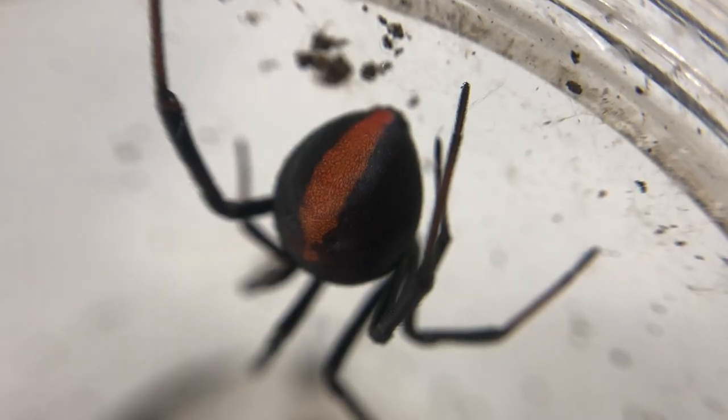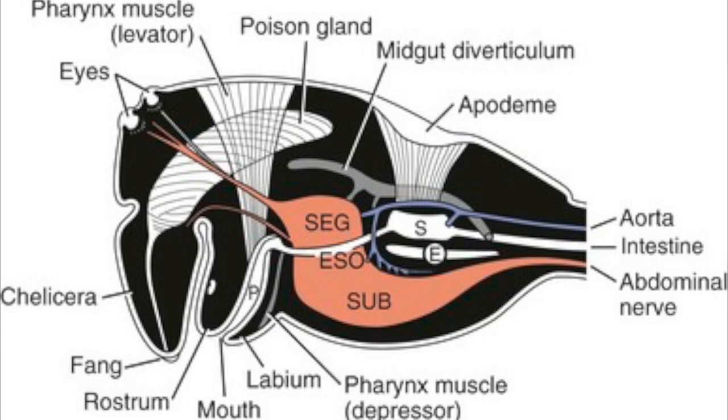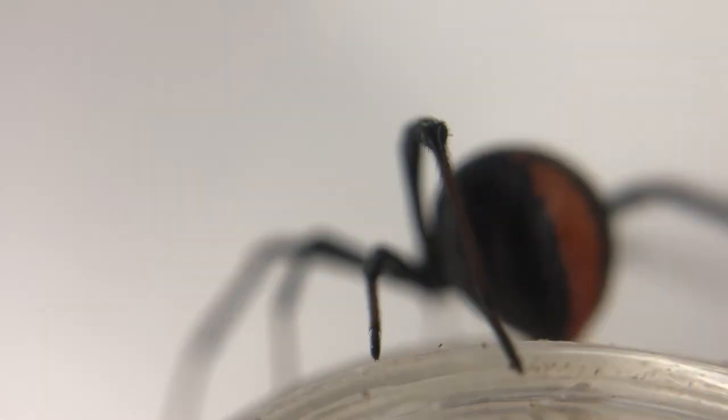These spiders are infamous for their extremely venomous bites. Don't get me wrong — all spiders, with the exception of those of family Uloboridae, are venomous, but most of them do not have potent venom. Redbacks do.